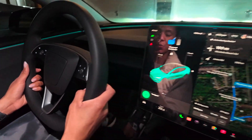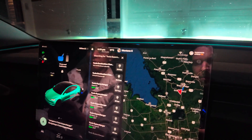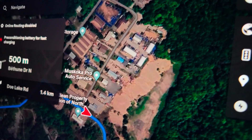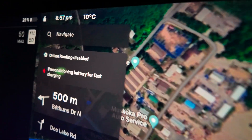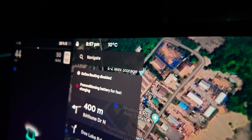Navigate to Tesla supercharger. So the navigation is taking us to the Tesla supercharger. As you can see right now, the battery is pre-conditioning for fast charging.